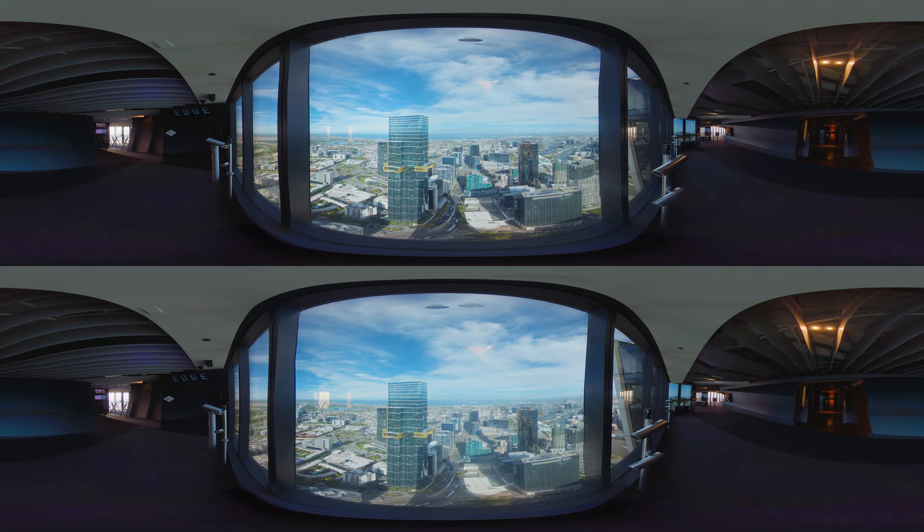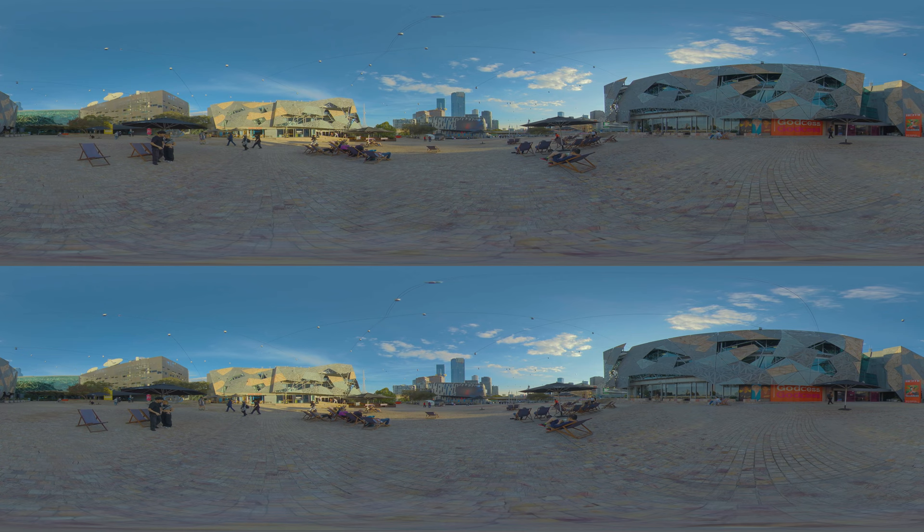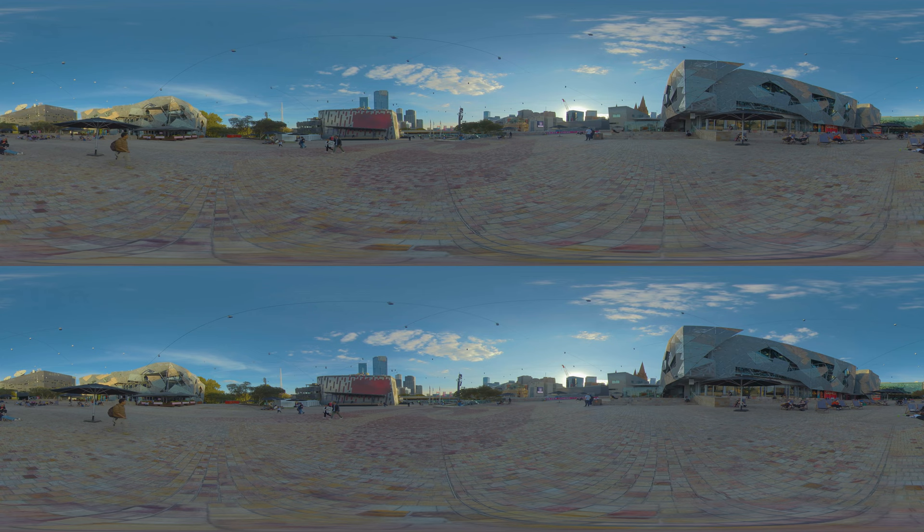Our tour begins at Federation Square, the beating heart of Melbourne's social life. Opened in 2002 to commemorate 100 years of Federation, its ultra-modern design stands in stark contrast to the surrounding Victorian architecture, of which we will be seeing plenty later. This cultural precinct buzzes with activity, hosting over 2,000 events annually, from cultural festivals to community activities.